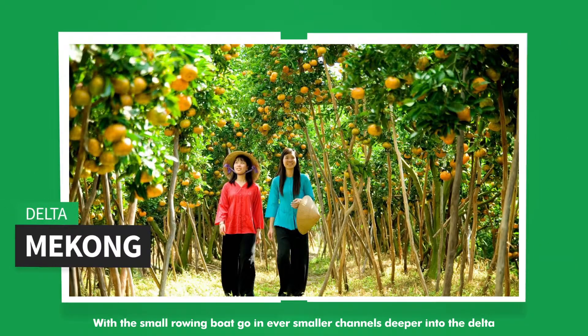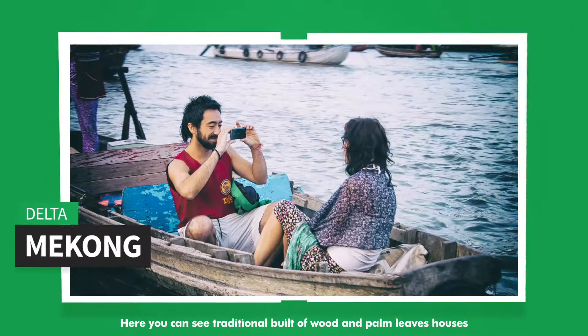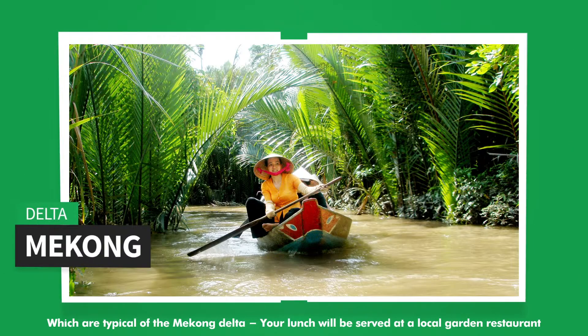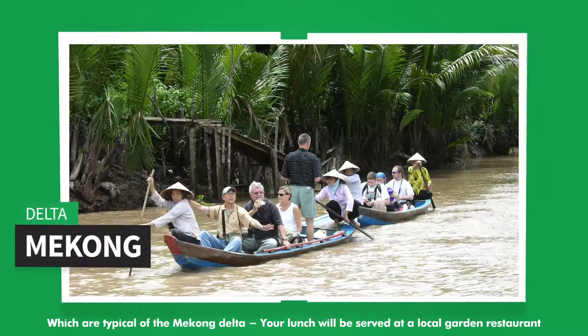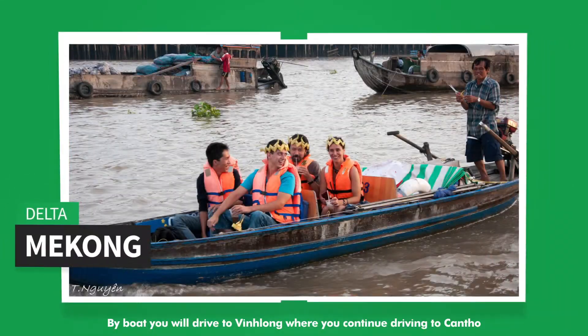With the small rowing boat go in ever smaller channels deeper into the Delta. Here you can see traditional houses built of wood and palm leaves, which are typical of the Mekong Delta. Your lunch will be served at a local garden restaurant. By boat you will travel to Vinh Long, where you continue driving to Can Tho.